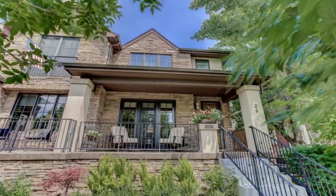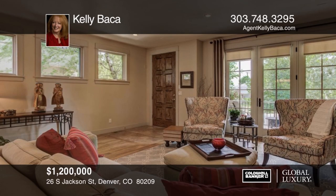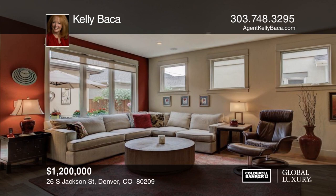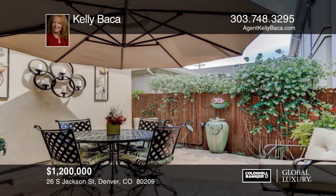The minute you walk in, you can tell this townhome is not like the others. The extra width and windows all along the south wall make the difference. The light is incredible throughout this amazing home, and the natural walnut floors add both sophistication and warmth. There's plenty of additional storage, a large ensuite guest room, full bathroom and workshop. This home is move-in ready. All you have to do is unpack and start enjoying the Cherry Creek lifestyle. Schedule your private tour with Kelly Baca.